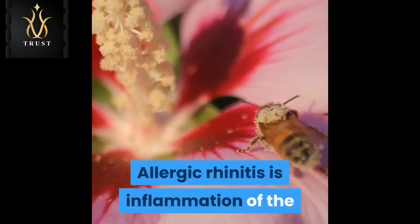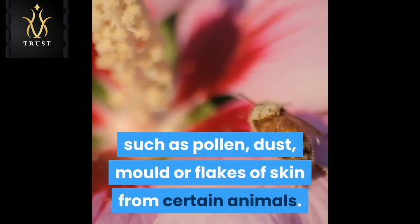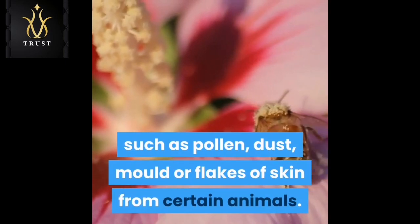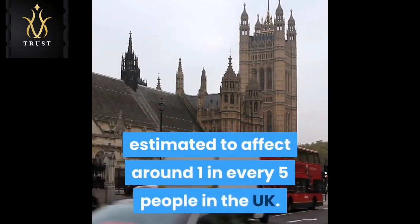Allergic rhinitis is inflammation of the inside of the nose caused by an allergen such as pollen, dust, mold, or flakes of skin from certain animals. It's a very common condition, estimated to affect around one in every five people in the UK.